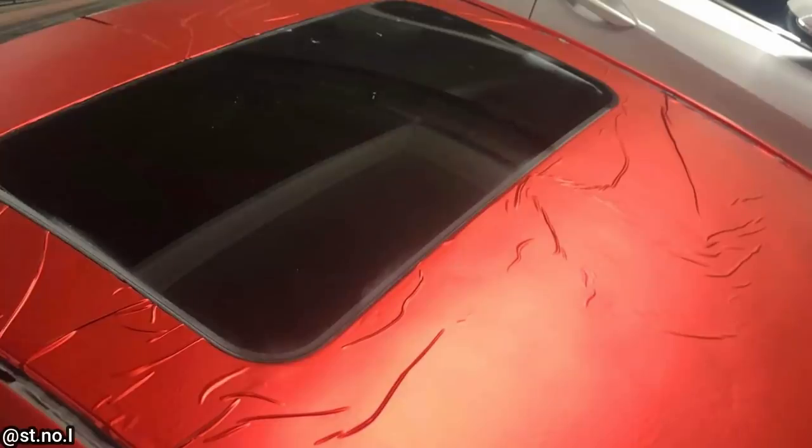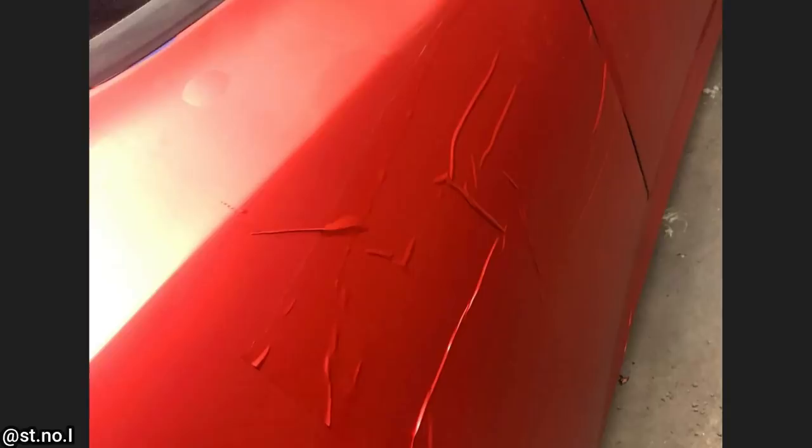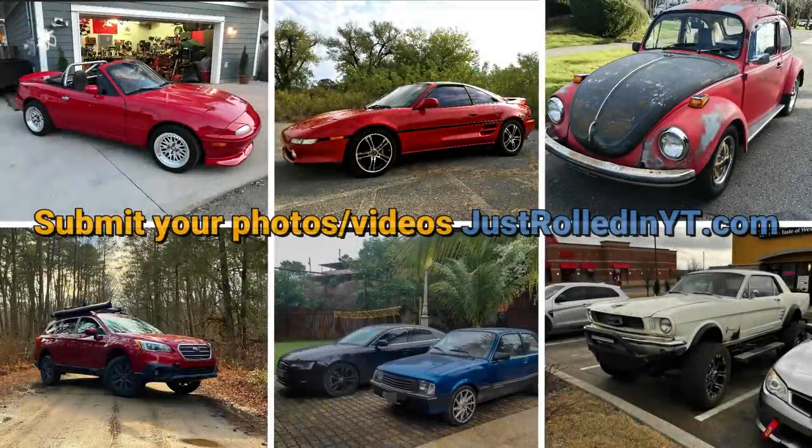A viewer sent in that clip and these photos of this vinyl wrap he saw. If you enjoyed this video, please consider leaving a like or subscribing.